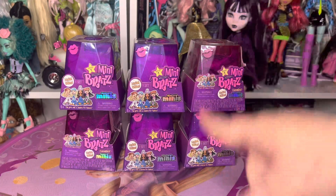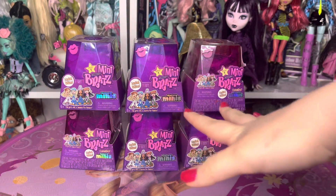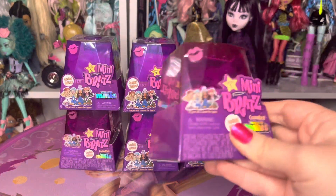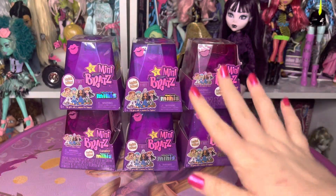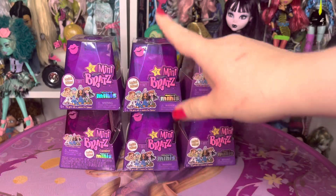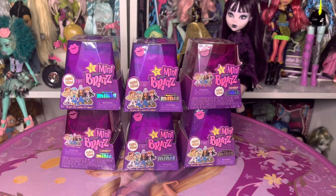After Macy's, me and my mom went to Walmart and we got six of the Bratz Minis dolls. I hope that since they're all from the same place, I have a lower chance of getting any duplicates. But so far I've only got one duplicate from any of the Bratz Minis that I've opened, so I'm just excited to see who I get.